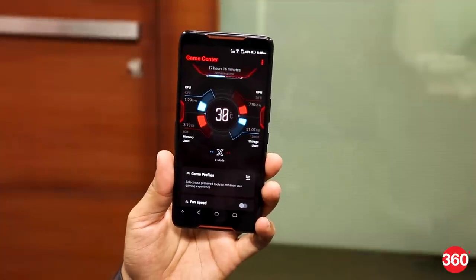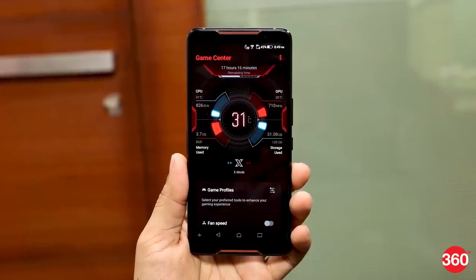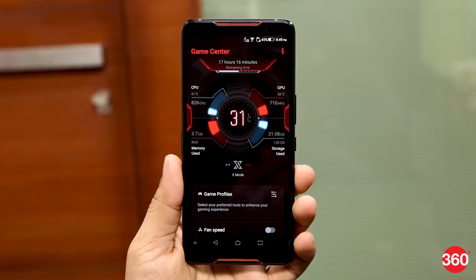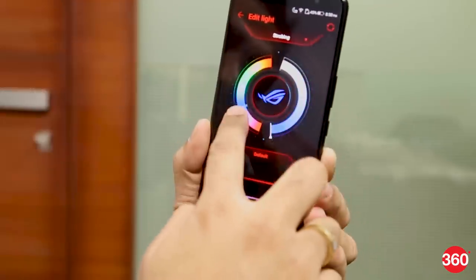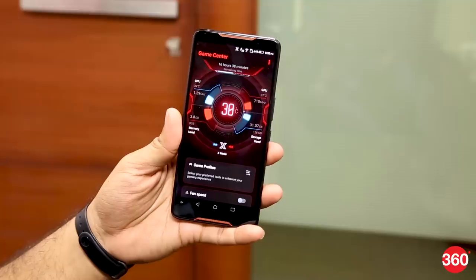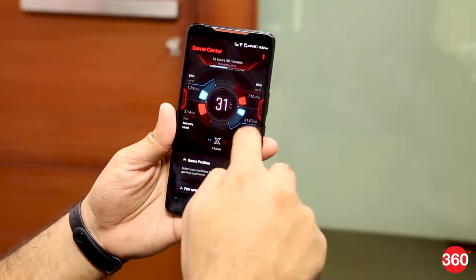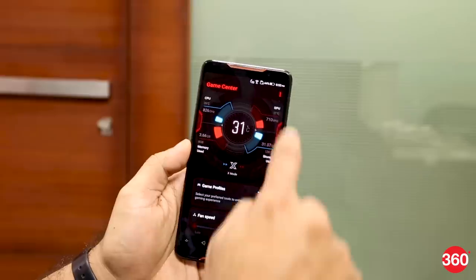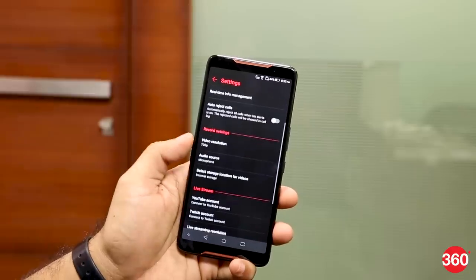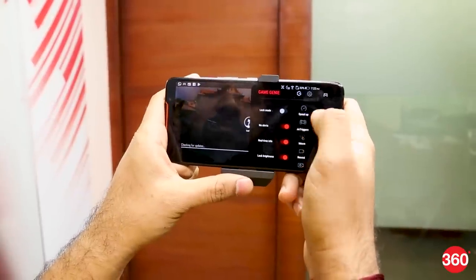There's a Game Center app that serves as the hub for all performance-related tweaks on the phone. When you launch Game Center, you are treated with information regarding the CPU and GPU temperature, as well as the current amount of RAM and storage being used. The Aura lighting at the back can also be configured using the Game Center app. You'll also find a toggle for X mode, which Asus says is a special mode dedicated to gaming. When switched on, the phone frees up RAM and ramps up the CPU clock speed. The Asus Game Genie software is also available and gives you the option to record a gaming session or stream it to YouTube directly, and also helps you map the air triggers for different games.